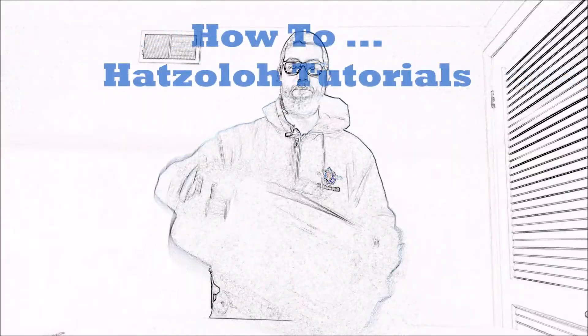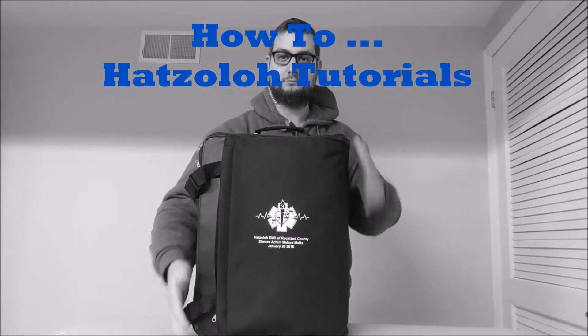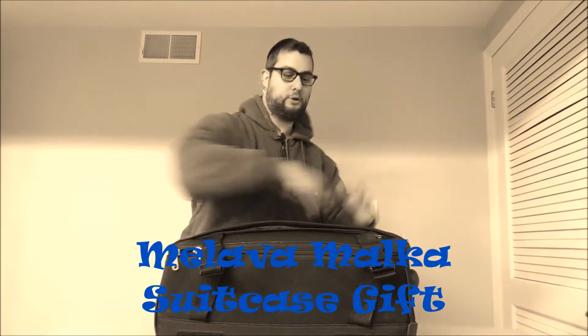I'm back to tell you all about the new cool gift you got from the Hot Sala Milava Malka. That's right, it's a big black box. Alright, you're all confused — what is it? I'll show you.